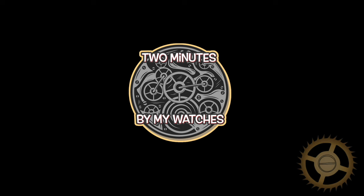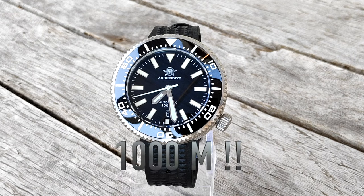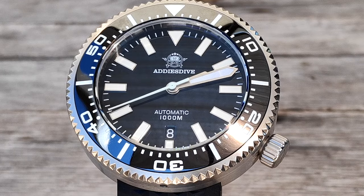It's time for two minutes — hello everyone, welcome to the review of this new Addis Dive 1000 meter homage. Addis Dive is a Chinese brand with a good price-quality ratio.